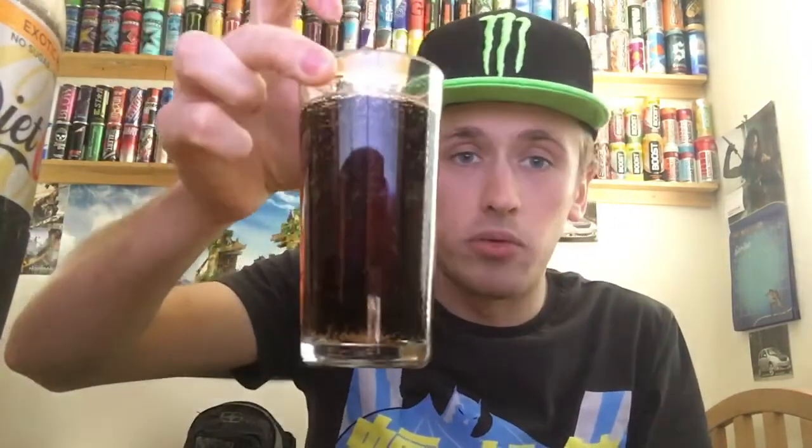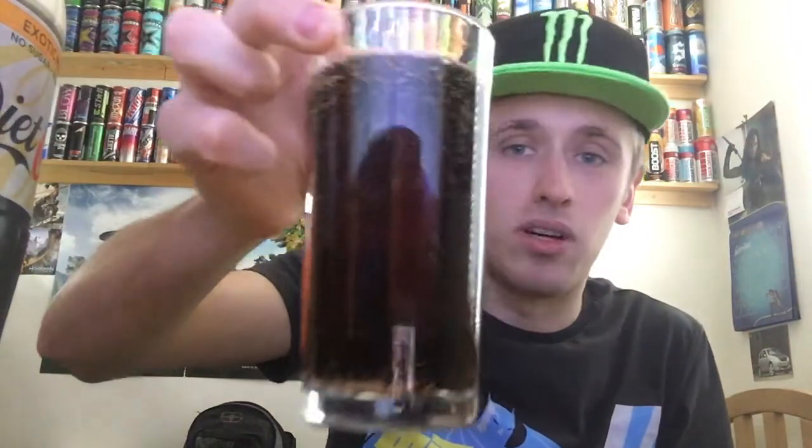The colour is, of course, the normal Coke colour — just a really, really dark black-brown colour. The smell... it just smells of something sweet. Nothing in particular in terms of the sweetness from the smell — it just smells like a generic sweetness. I can't really get much from the smell of it. But nevertheless, let's taste some.